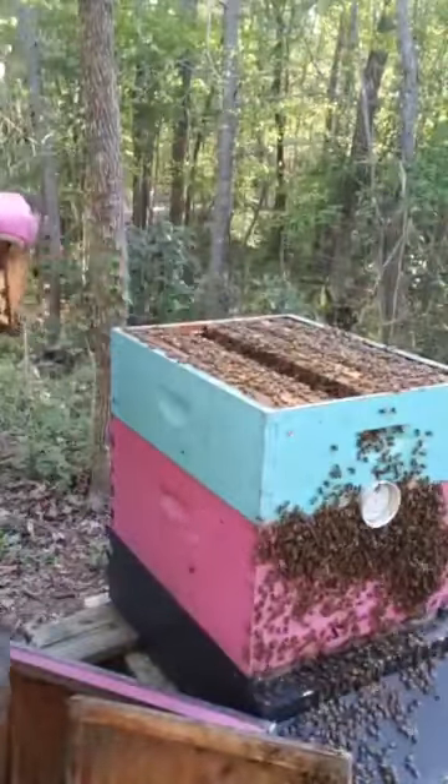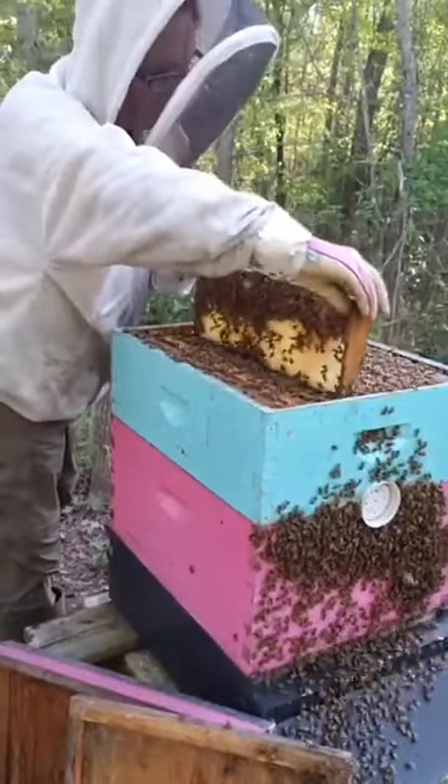Tulip poplar is blooming. The rain is a good thing. Gotta make sure to keep these frames on here.